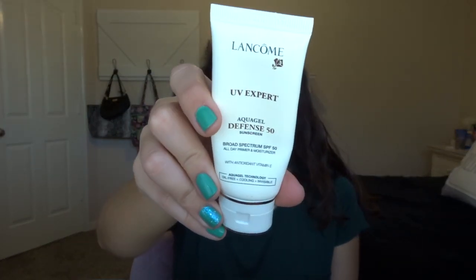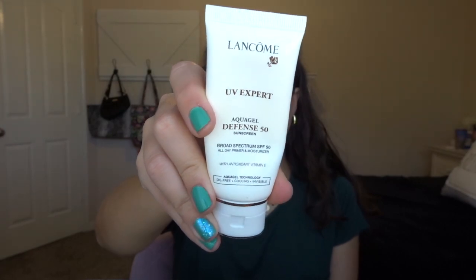The next thing I have is the Lancôme Aqua Gel Defense SPF 50 sunscreen. I got this for free from my cousin and I really enjoyed using it. It's pretty good.